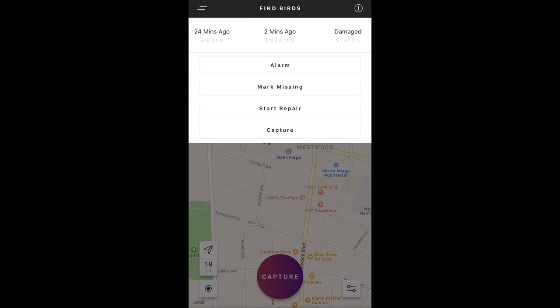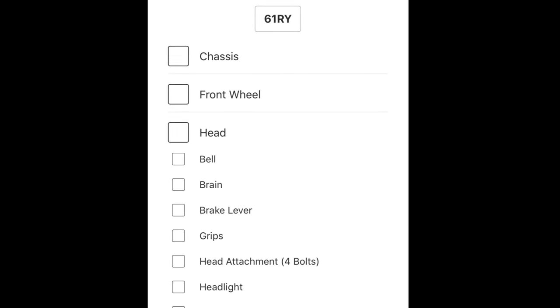When you've located the Bird you're looking for, you can capture it into your account and it will be removed from the map. The next thing you'll want to do is diagnose what's wrong with the scooter. You can usually figure out the problem pretty quickly, but if not you can ride the Bird and go through the full inspection to diagnose the issue.